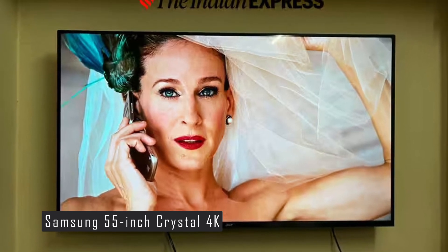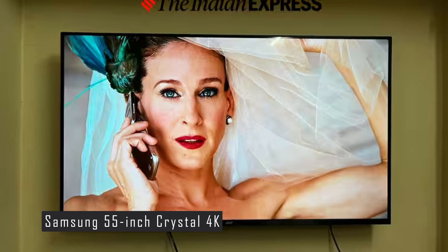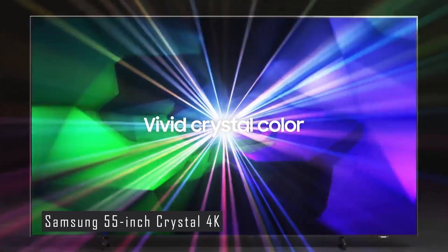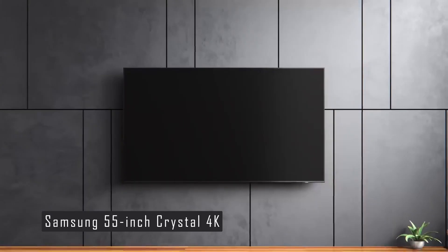Thank you for joining us on the Top 5 Budget Smart TVs. We hope this video has been informative and helpful in your search for the perfect TV. Don't forget to like, share, and subscribe for more tech reviews and updates. Until next time!